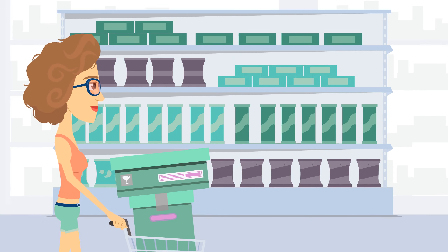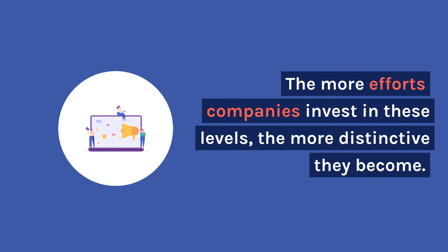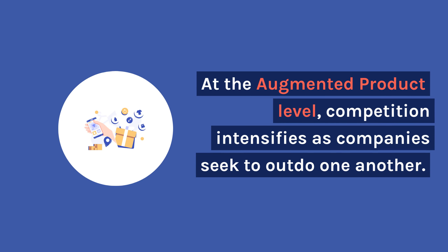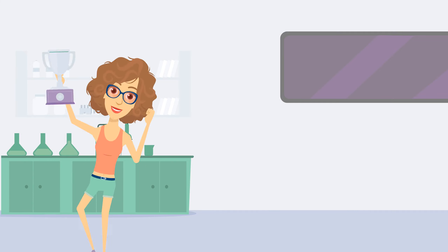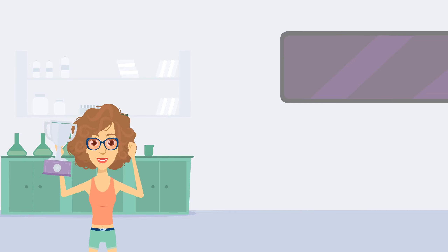Each level of the five product levels adds value for the customer. The more efforts companies invest in these levels, the more distinctive they become. At the augmented product level, competition intensifies as companies seek to outdo one another. Surprise, innovation, and exceeding expectations are the name of the game.